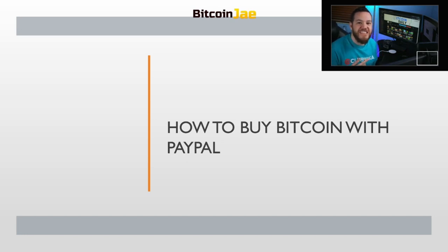What is going on ladies and gentlemen, welcome back to Bitcoin Daily. In today's video we're talking about how to buy Bitcoin with PayPal. We're going to go over the entire process and then we're going to talk about the pros and cons of it and how to move forward with that. Let's jump right in.